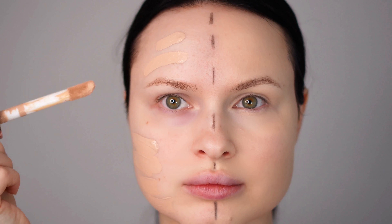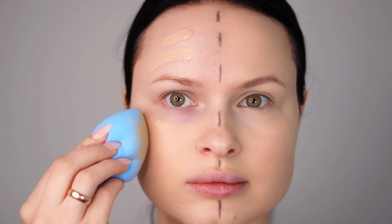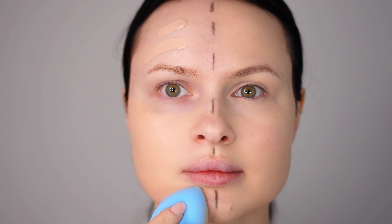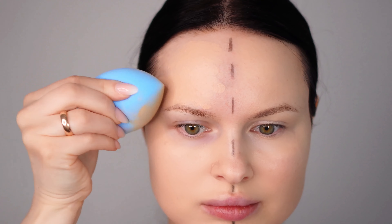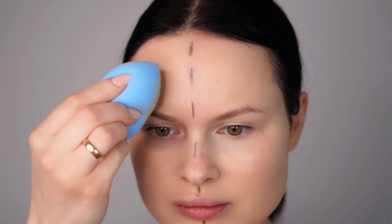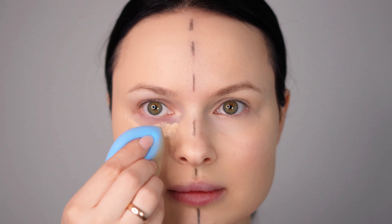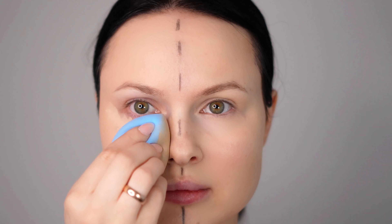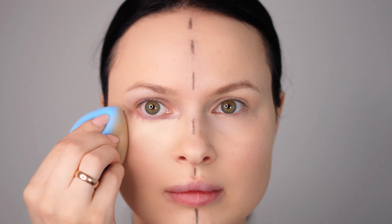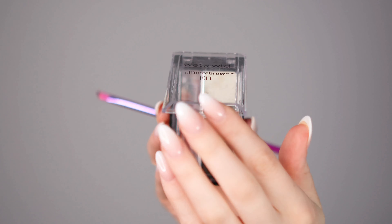Moving on to the night makeup side. I've chosen a full coverage foundation — this one is from Revolution, their Conceal and Define range, which provides excellent coverage perfect for a glamorous night look. Following that, I've used a concealer from the same Revolution Conceal and Define range, also offering full coverage to ensure any blemishes or imperfections are well hidden. Remember, the key to a flawless night look is a good base, and these products provide just that.